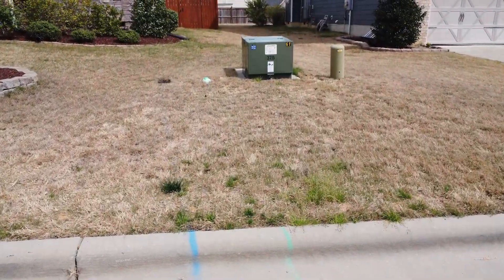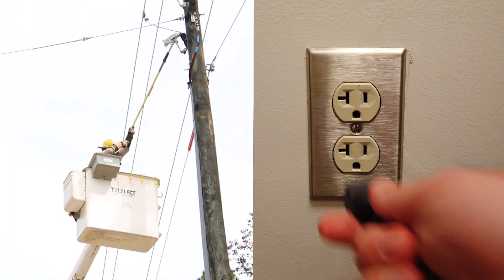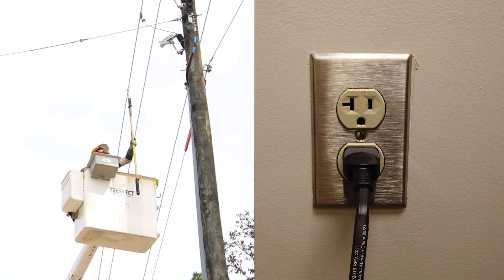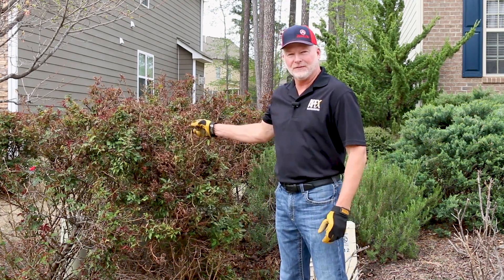The transformer is an electrical device that transforms high voltage into a usable household 120-240 voltage, and you can't miss them unless they're covered up with landscaping like this.